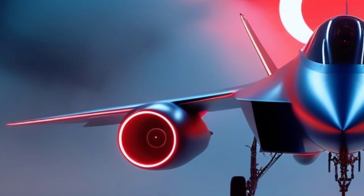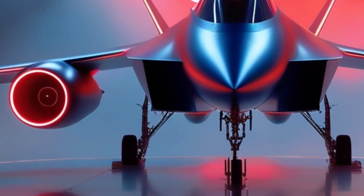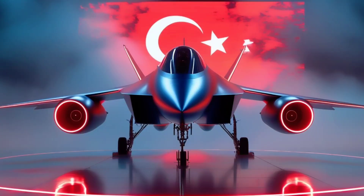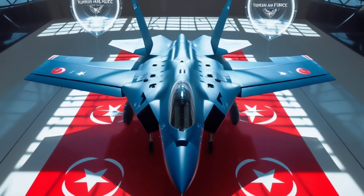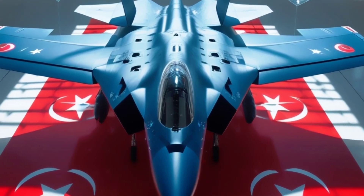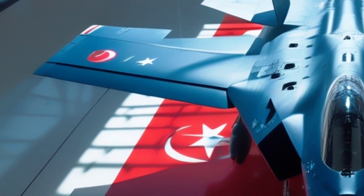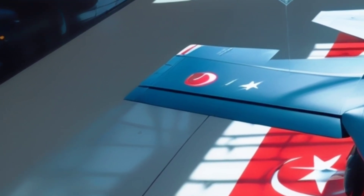The avionics are absolutely cutting-edge. Khan will feature an AESA radar, electronic warfare suites, infrared search and track systems, and network data fusion, making it a truly multi-role fighter. Whether it's air-to-air, air-to-ground, or electronic warfare, this jet is built to dominate.